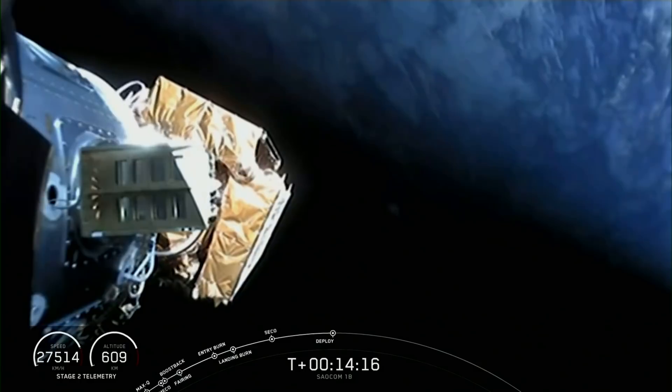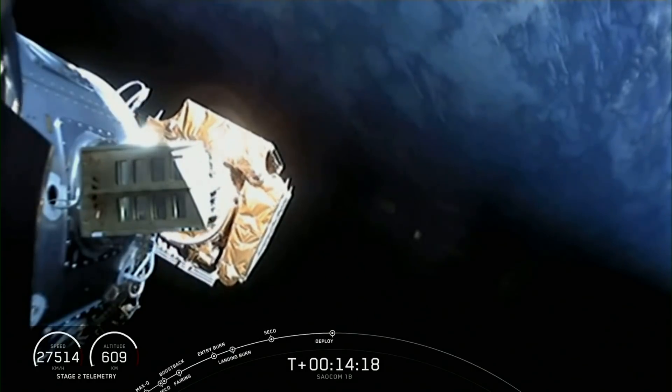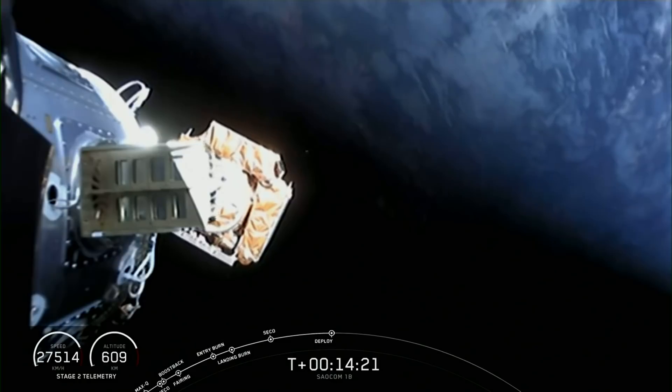Salcom separation confirmed. Successful deployment of the Salcom 1B satellite. We'll see you next time.